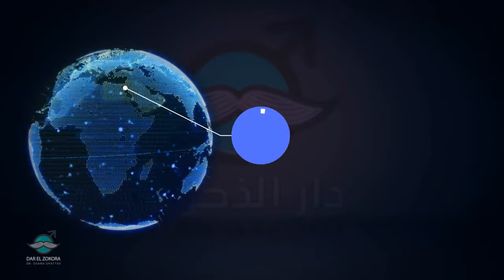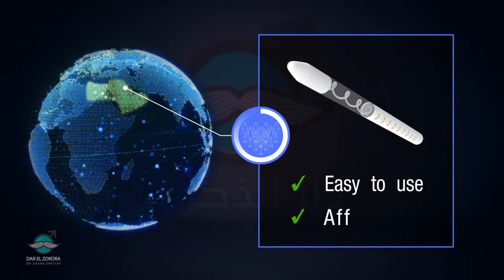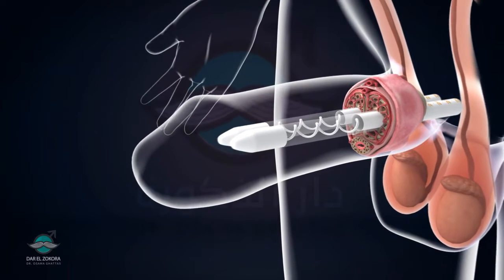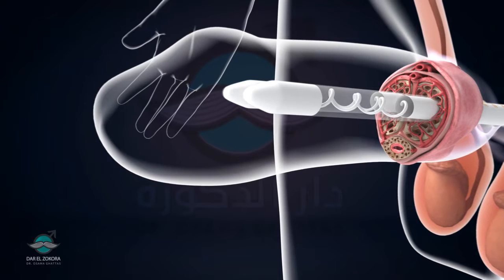Malleable prosthetic is frequently used in the Middle East, owing to its ease of use and affordability. A malleable prosthesis is surgically inserted into the corpus cavernosa to substitute rigidity. It also helps the patient to maintain normal erections.